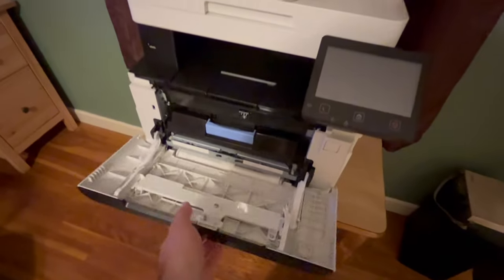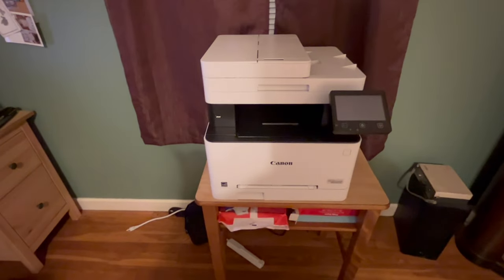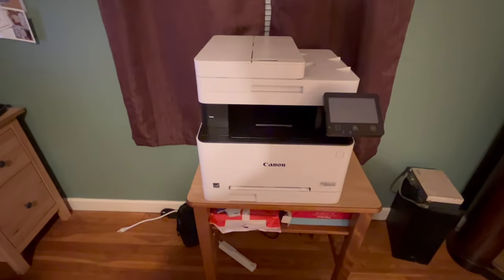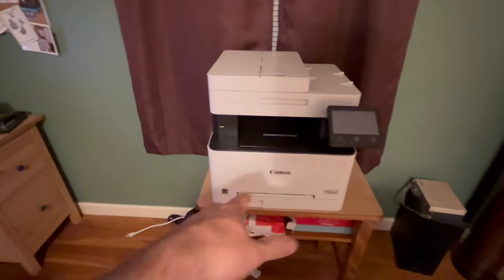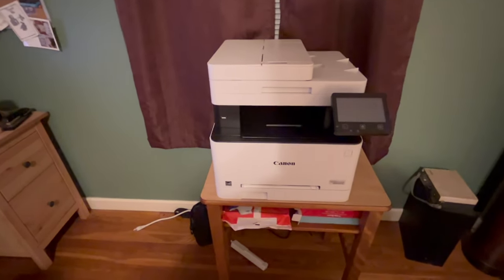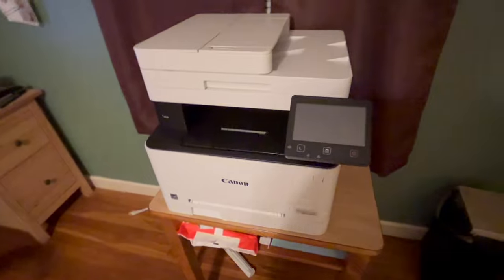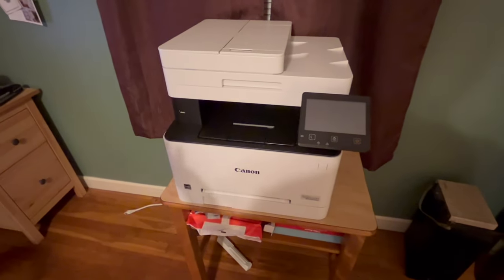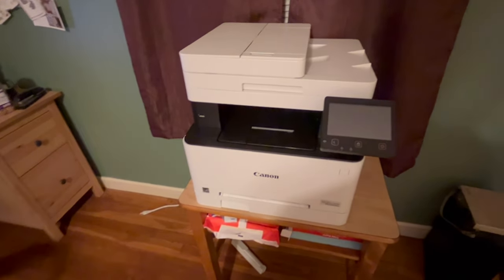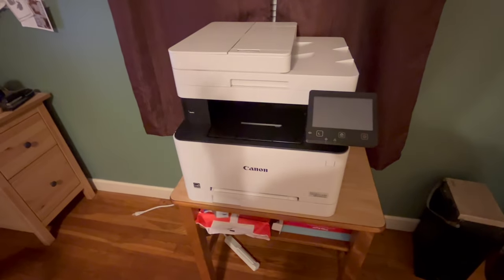These lower-end printers aren't really meant for heavy use — more of a light duty or home office capacity is what they're rated for. From my personal experience, this particular print engine is actually remarkably reliable. We have several machines at work, including Canons, that have the same print engine. We also have several HP standalone color lasers, one of which is about seven years old and it still works reliably.